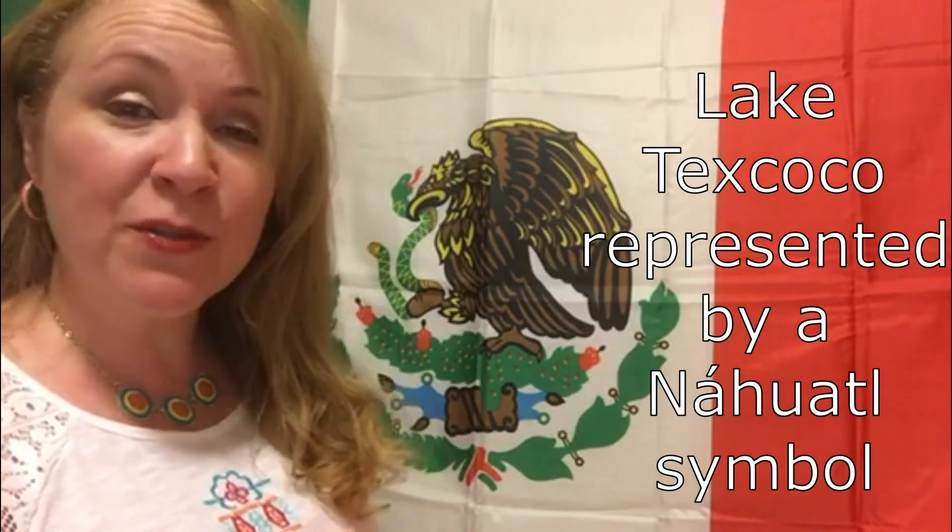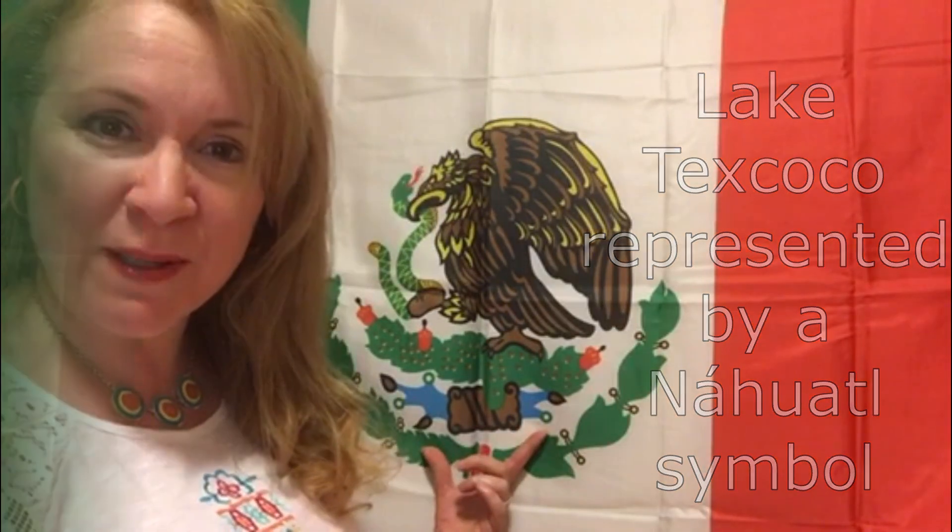On the flag, the Lago de Texcoco Lake is represented by this Nahuatl symbol. The Mexican flag has changed a lot through the years, but the way we know it nowadays, it was adopted on September 16, 1968.